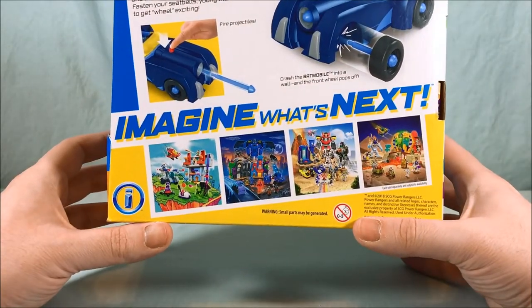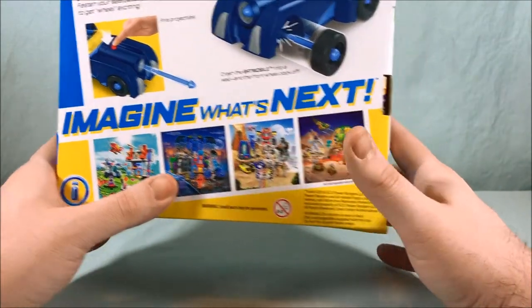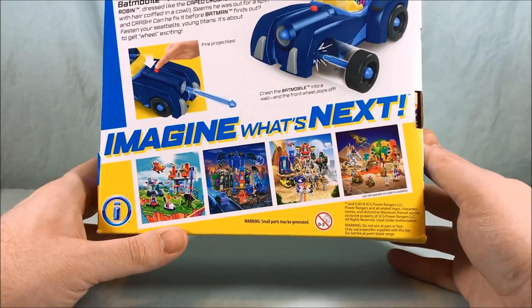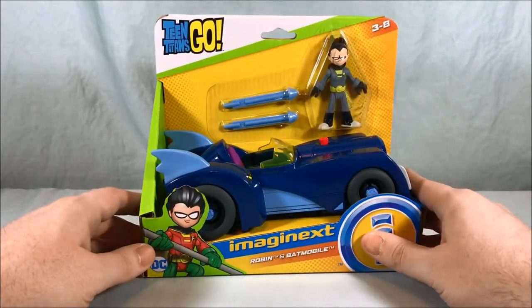Then you have a quick peek here at some of the other themes: Teen Titans Go, DC, Power Rangers, and then this is the kind of Egyptian desert adventure theme that they have going on here. So very cool. We'll go ahead and get this out of the packaging and take a closer look.